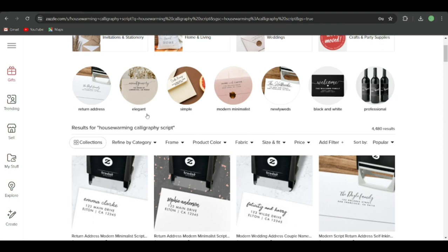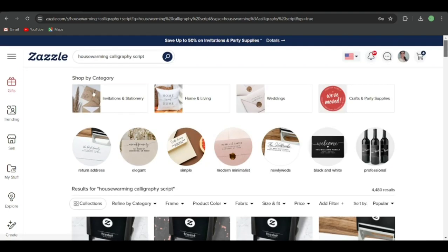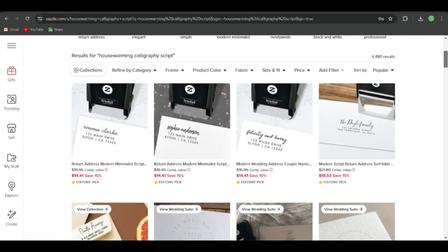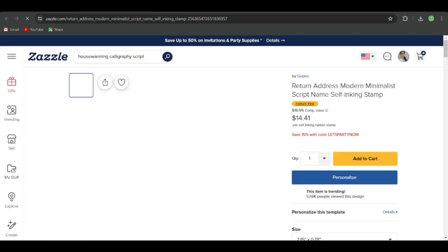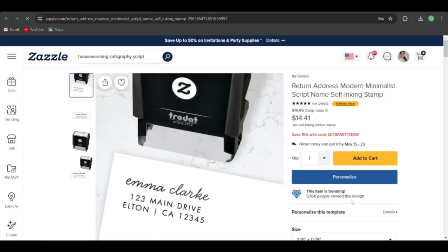You can sub-niche down further: return address, elegant, simple, modern minimalist, newlyweds, black and white, professional. You can also pick from categories like home and living, weddings, craft and party. If I scroll down, these are the stamps and they're very simple. One listing has 57.6k people who viewed this design — that's solid proof that this particular niche sells very well. It's just the name, address, and pin code — very simple and not that competitive.